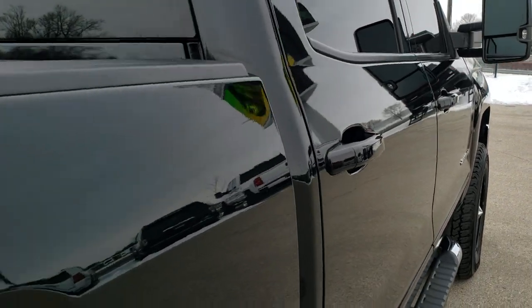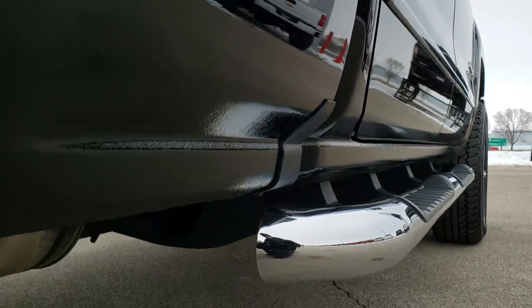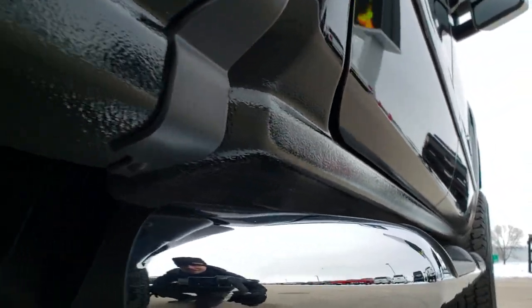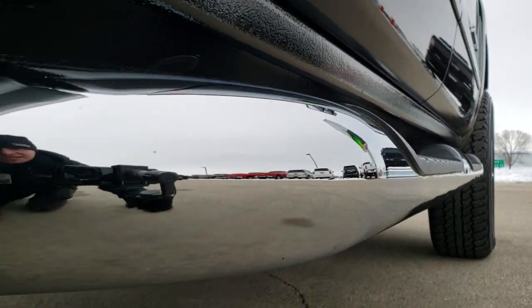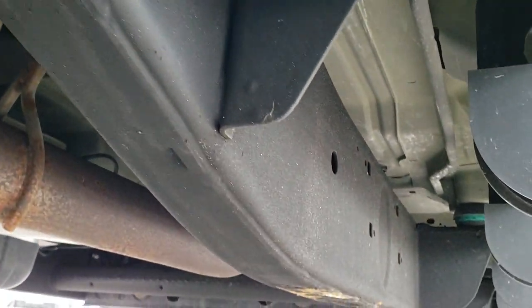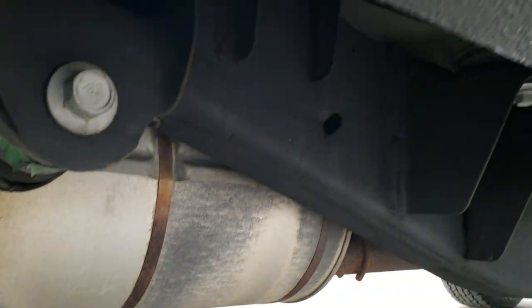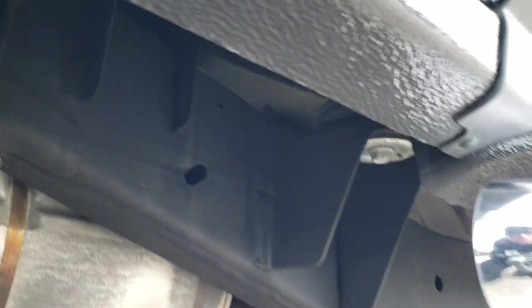We offer a Summit Auto Fast Pass option — in the upper right hand part of your screen there is a link right to our website where you can apply for financing, get pre-approved, see a payment quote, and even appraise a trade. So if this is the right one for you, you can make it yours right on our website, and when you get here all you have to do is drive the truck and love it.